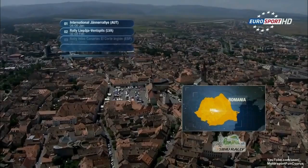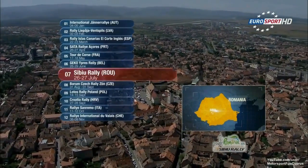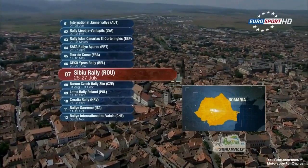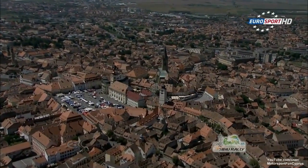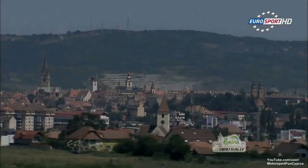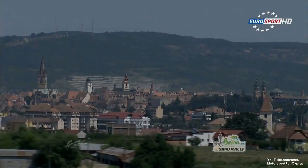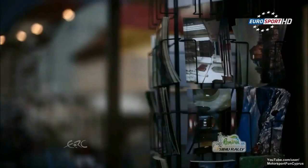Welcome to Sibiu in Romania for round 7 of the ERC 2013, the Sibiu Rally. Sibiu is a gravel rally with some tarmac portions, and the gravel sections are extremely rough in places — punctures and suspension damage also to be watched out for, all a constant threat.